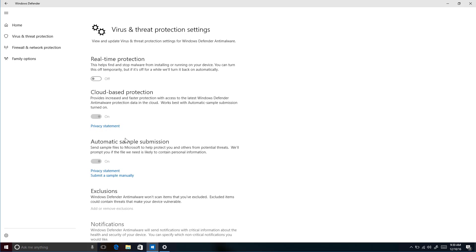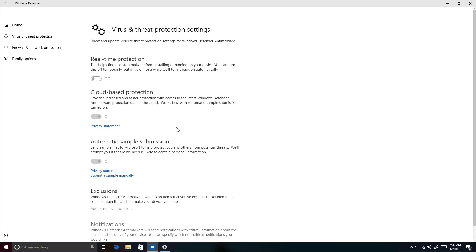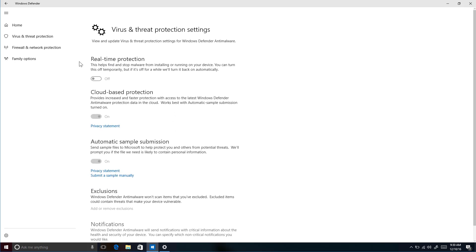In Virus and Threat Protection settings, these are the same settings you can change in the Settings app, but right now they're all grayed out so you can't change anything.